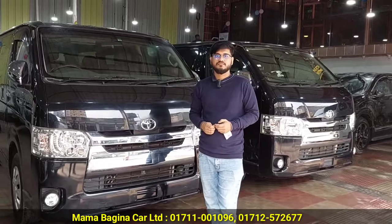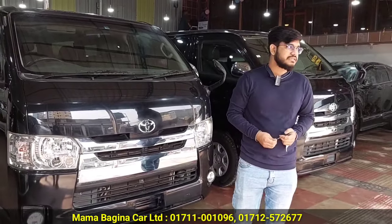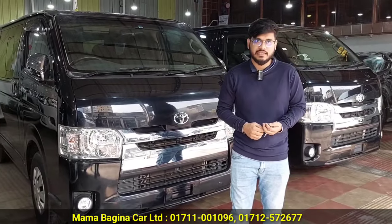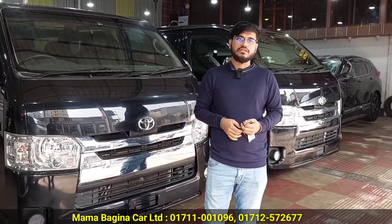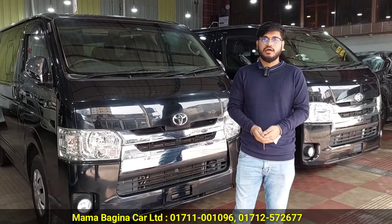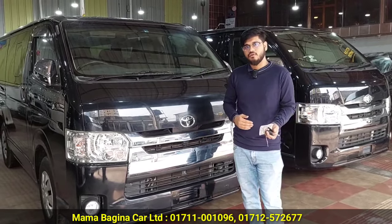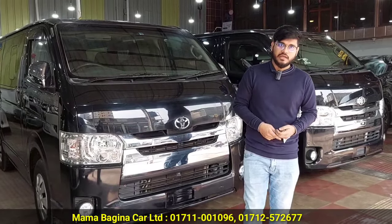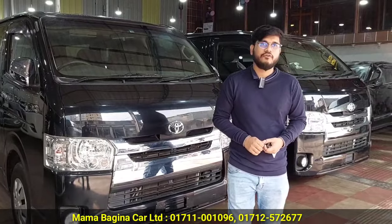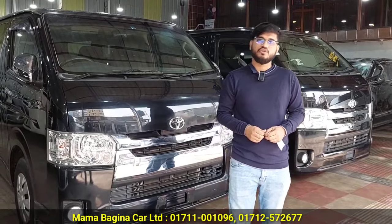How much is the loan? Yes, the loan option is the best. The customer is not able to do full cash, so we have loan options. We have arrangements with banks. If you have money in the bank, we can help — you have to pay 40% or 60% of the loan amount.